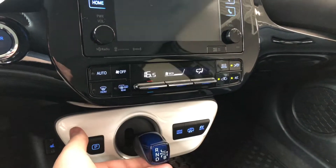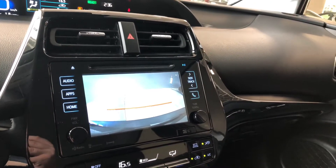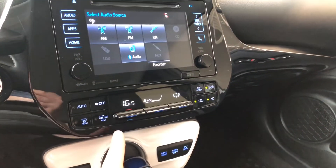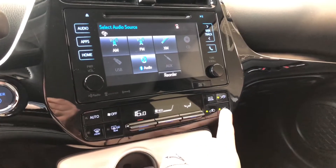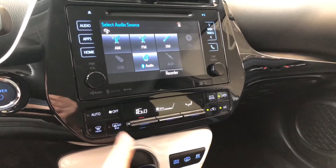Now going into reverse, that'll bring up the backup camera. I'm going to put that back into park. Moving down to our climate control, it is a single zone. You have these nice sturdy buttons here. You'll also find your AC on the right and your heated mirrors on the left.